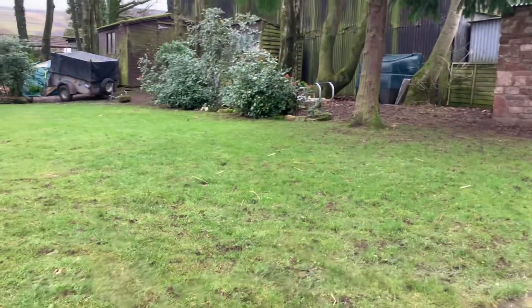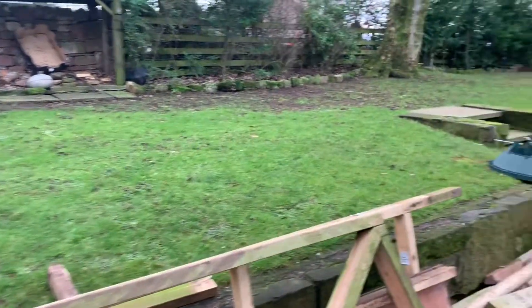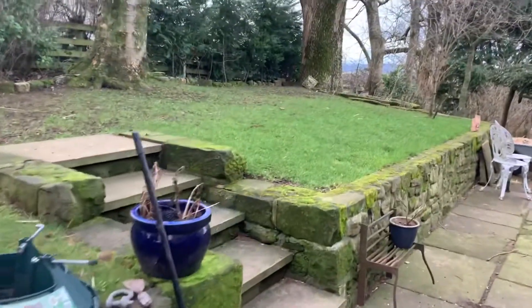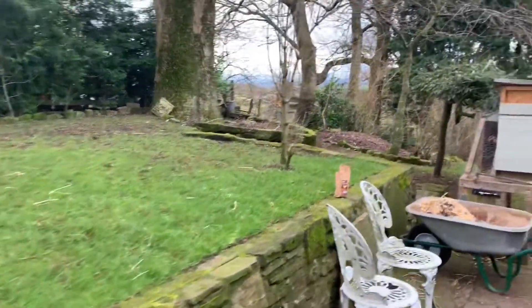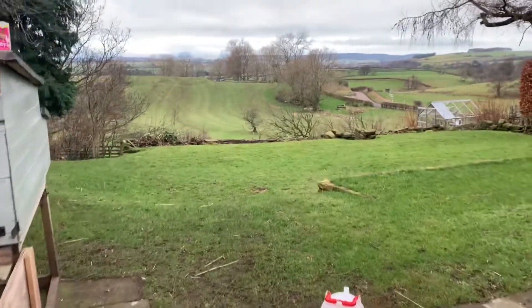This is the front section and then we're going to go around to the back, because the garden this week belongs to Caitlin and Matt and they're moving from here and they've asked me if I'll do them a painting of their garden and what is special to them for their move.